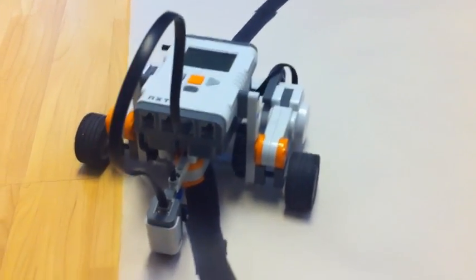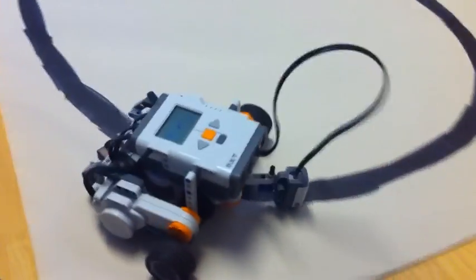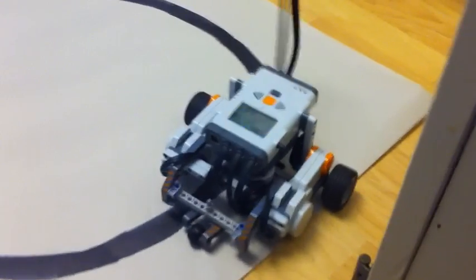This is my LEGO NXT Line Follower Robot. It's on 40% throttle right now, because at higher speeds it was having a little bit of difficulty maneuvering some of the corners.